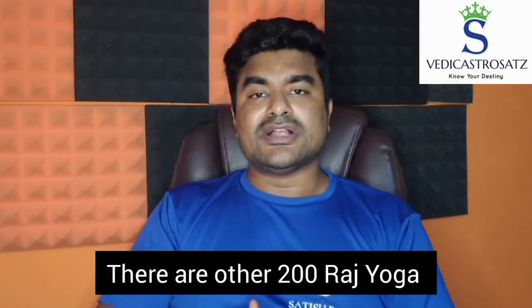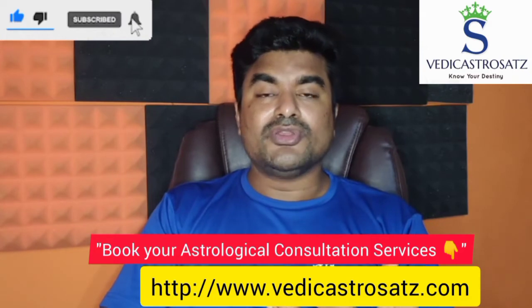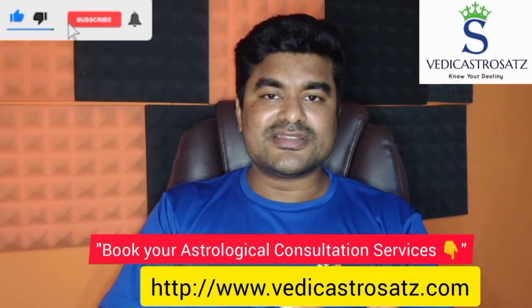There are 200 other Raja Yogas that I'll be discussing on this YouTube channel in forthcoming videos. This is one of the prominent and popular Raja Yogas — Gajakeshari Yoga. If you want to know whether this combination is in your birth chart or want a consultation, the link is mentioned in the description section. Please book for an astrological consultation.